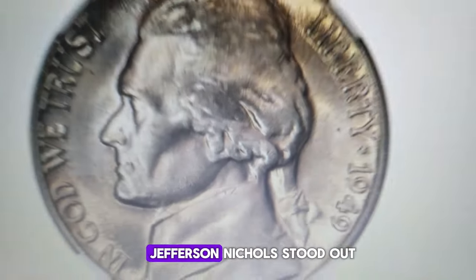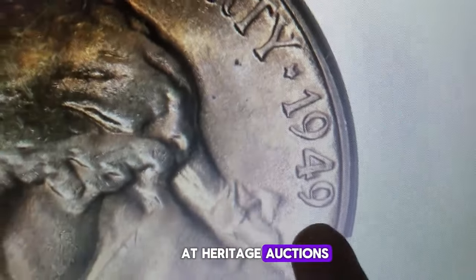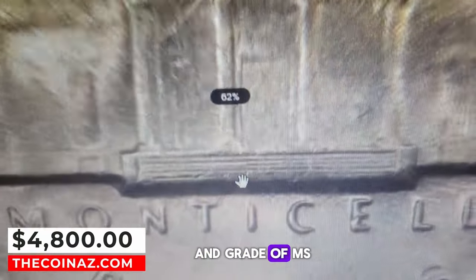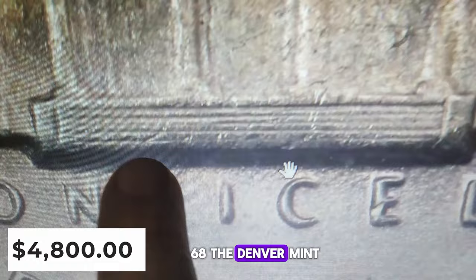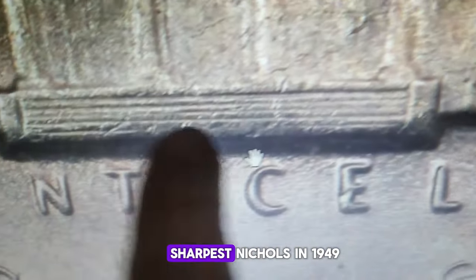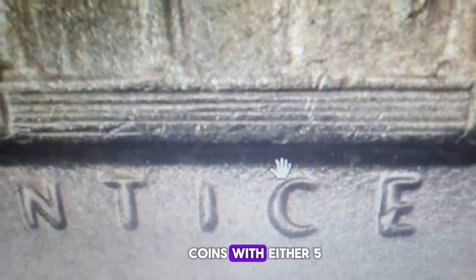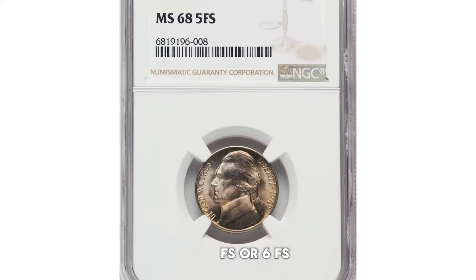This 1949D Jefferson nickel stood out at Heritage Auctions, thanks to its five fully delineated steps and grade of MS-68. The Denver Mint, known for producing the sharpest nickels in 1949, still sees scarcity in coins with either 5FS or 6FS.